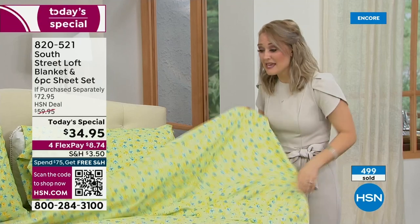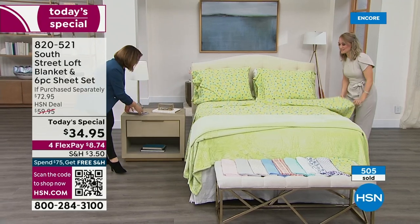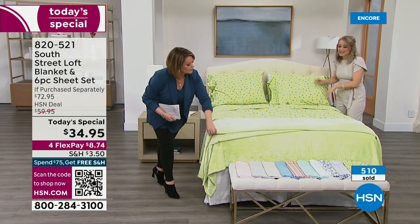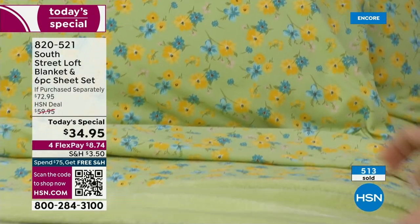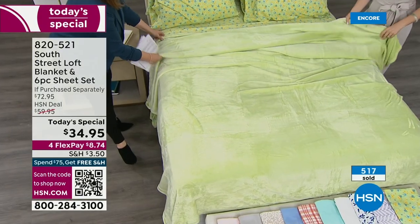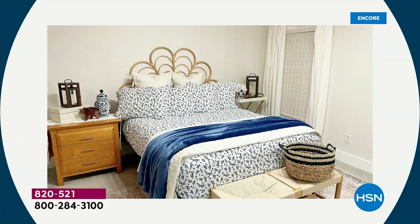The wrinkle resistance is amazing, the extra length and width is something special our team decided to do, and we're giving you those extra pillowcases. We really have all of the features you'd want in all your sheet sets — that's our signature South Street Loft secret. We're going to show some inspiration stills from Stephanie's house, where she sets it up so beautifully for us.